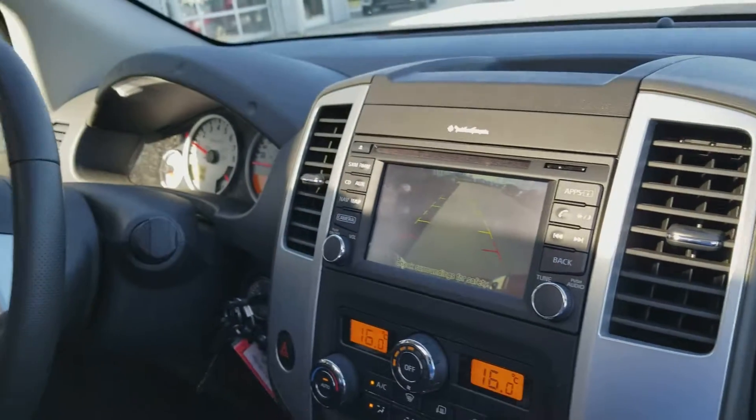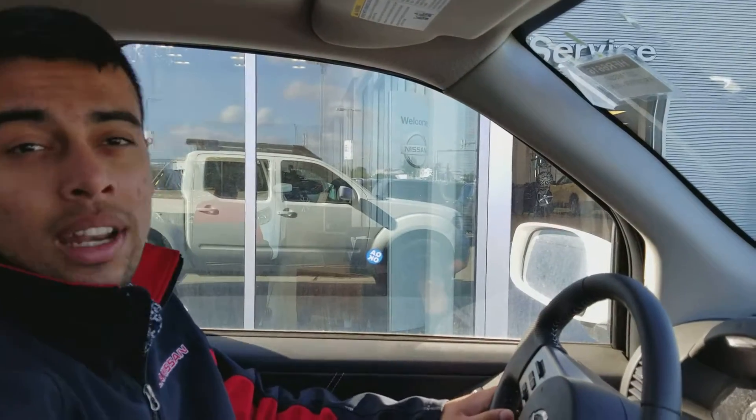You can see the backup camera right here — you'll get that as well. It beeps when you're getting close to anything, and you've got sensors too. This pretty much comes with everything. I know you're an hour away, so let me know what the next step would be. Give me a call anytime at 780-769-0060. Thanks a lot, bye!